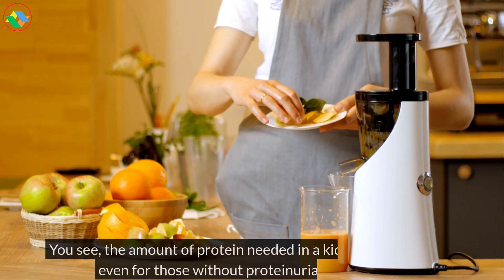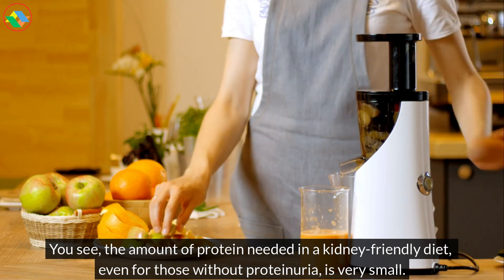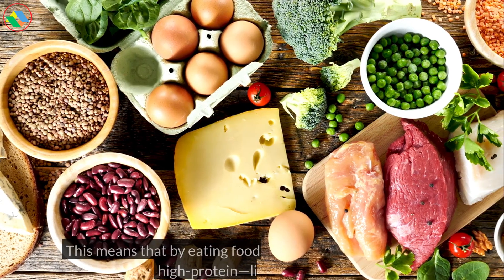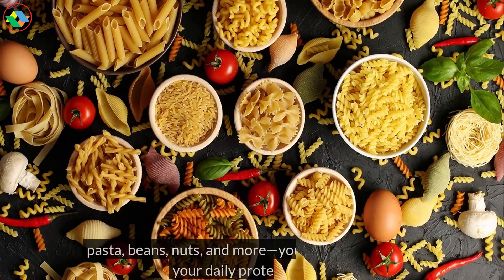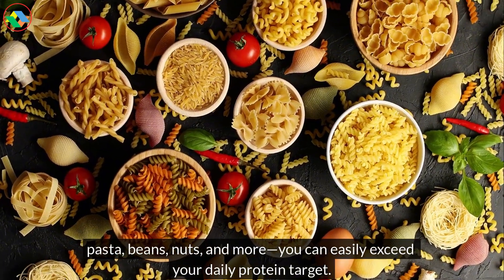You see, the amount of protein needed in a kidney-friendly diet, even for those without proteinuria, is very small. This means that by eating foods not commonly considered high-protein, like bread, rice, pasta, beans, nuts, and more, you can easily exceed your daily protein target.